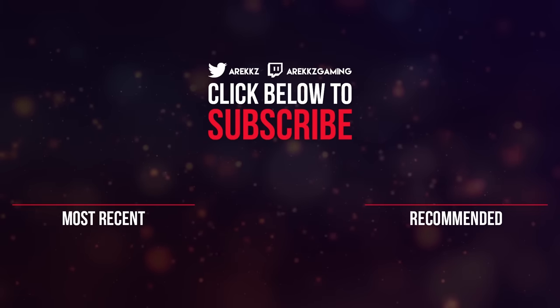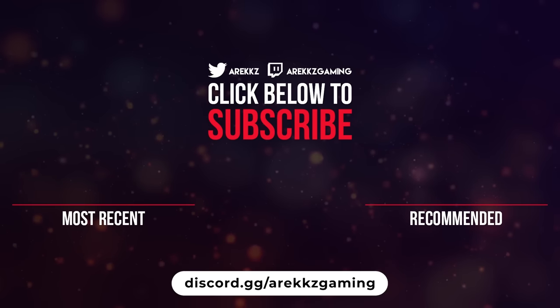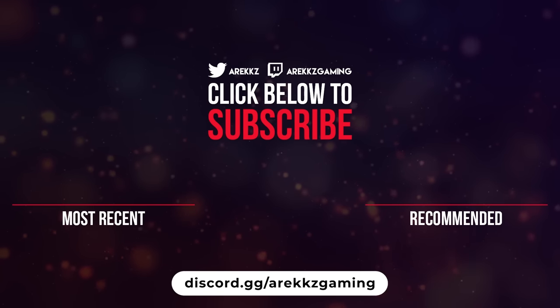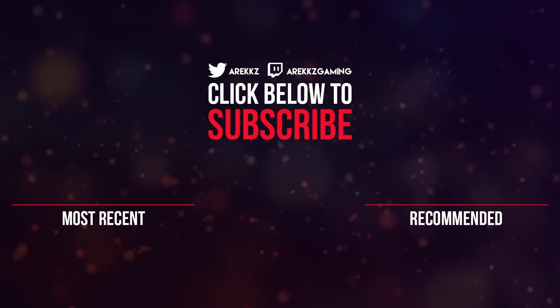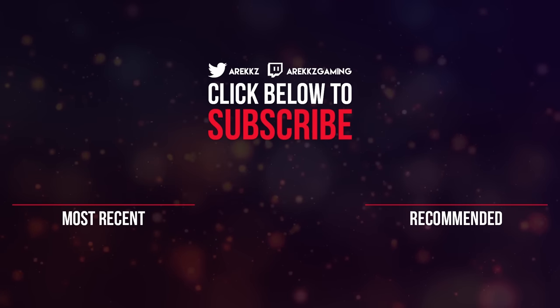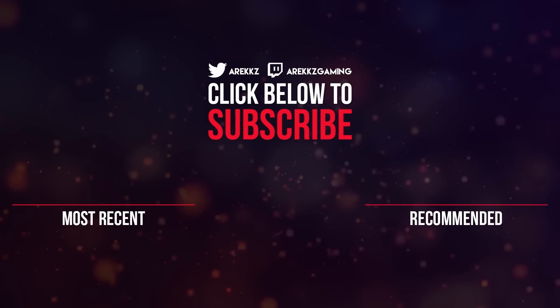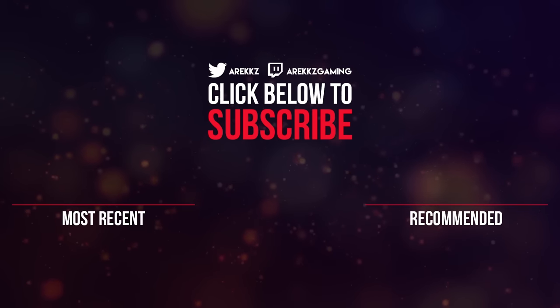Thanks for watching guys, I hope you enjoyed that video. Don't forget, if you haven't already done so, you can join the Arix Gaming Discord — we've got an awesome community over there with many different channels to chat, loads of different topics and games. I'm in there, the team's in there, if you want to chat with us or find people to play with, it's a great place to be. And if you enjoyed this video, don't forget to turn on those notifications so you don't miss any of our future uploads.